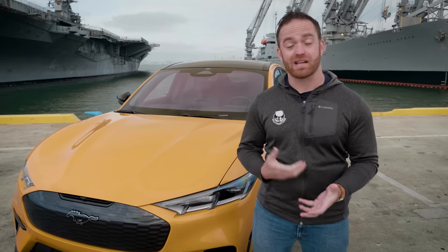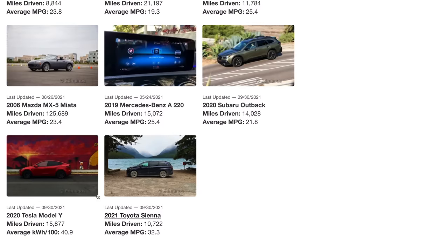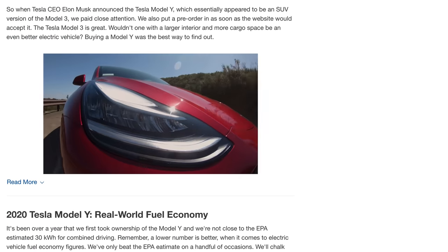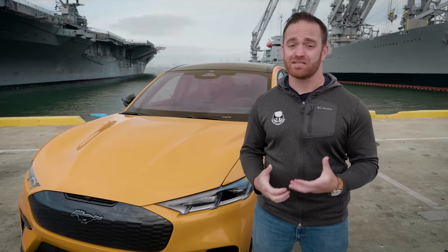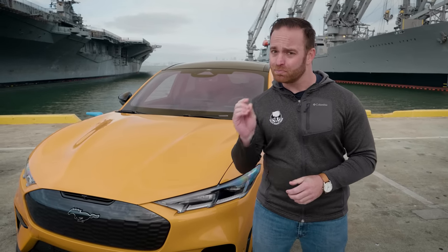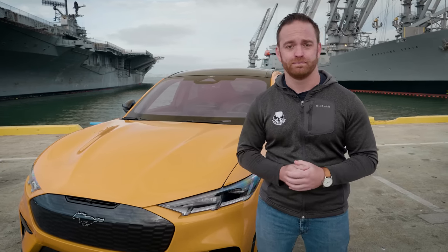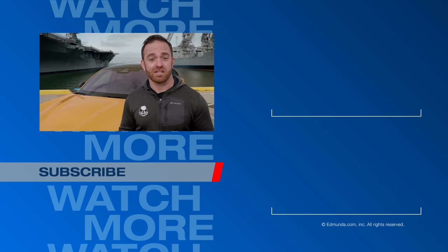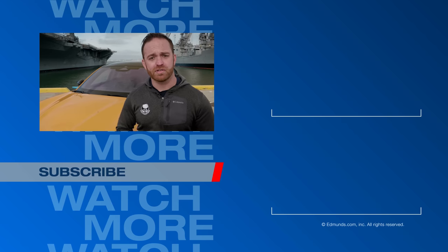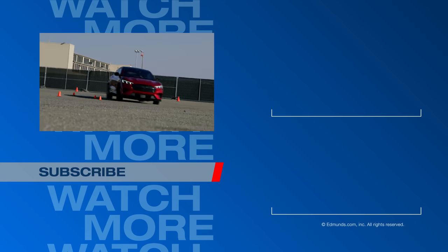Compared to class rivals like the Tesla Model Y Performance — the one in our long-term fleet — I think this is a better daily driver and more fun to drive quickly. The Tesla's fast, and we don't know exactly how much faster or slower this one is until we get it into testing, but they're pretty close. The differences in performance aren't enough to make me want to choose the more uncomfortable Tesla, and on build quality alone I'd rather go with this one. What do you think about the Mustang Mach-E GT? Does it deserve the horse on the nose? Can it beat the best Tesla has to offer? Let us know in the comments, and click like and subscribe.